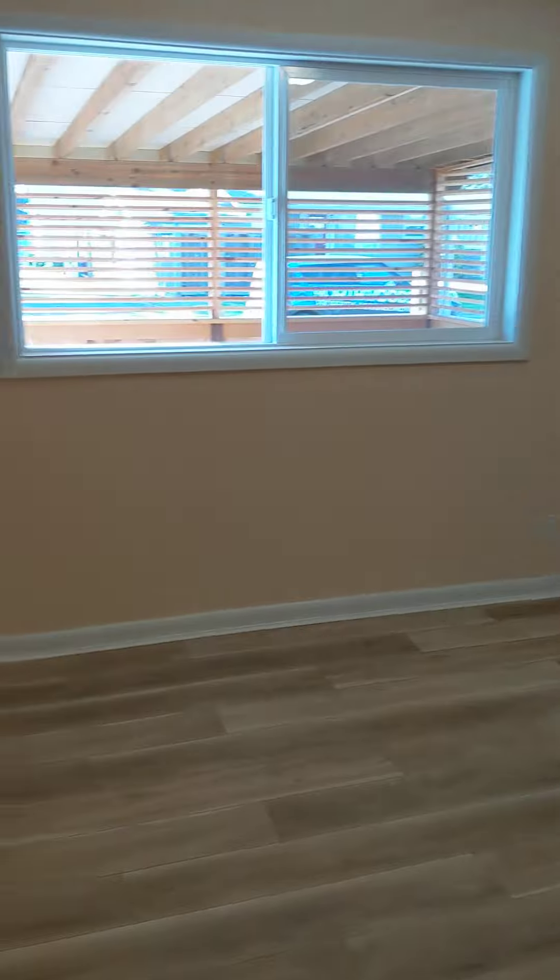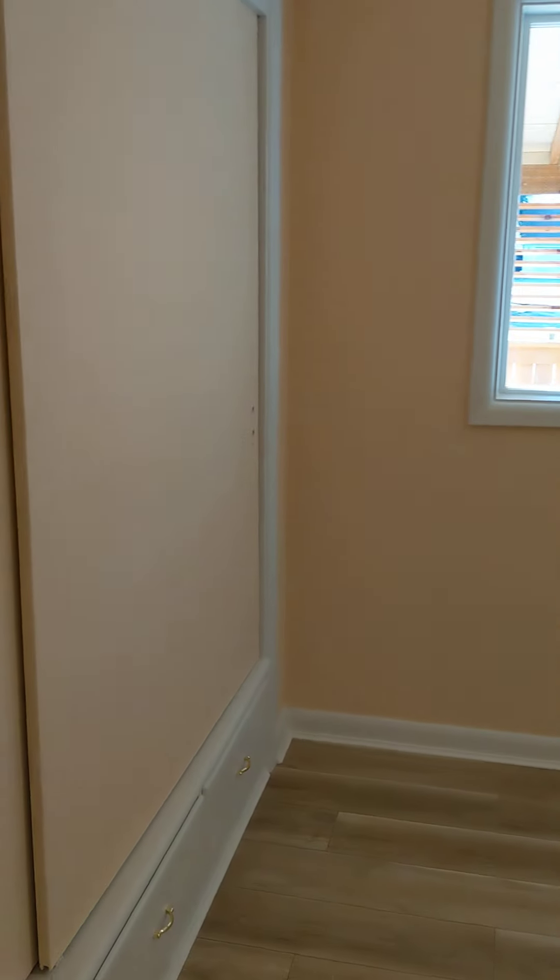On the left is bedroom number one. It has some built-in drawers and a nice big closet.